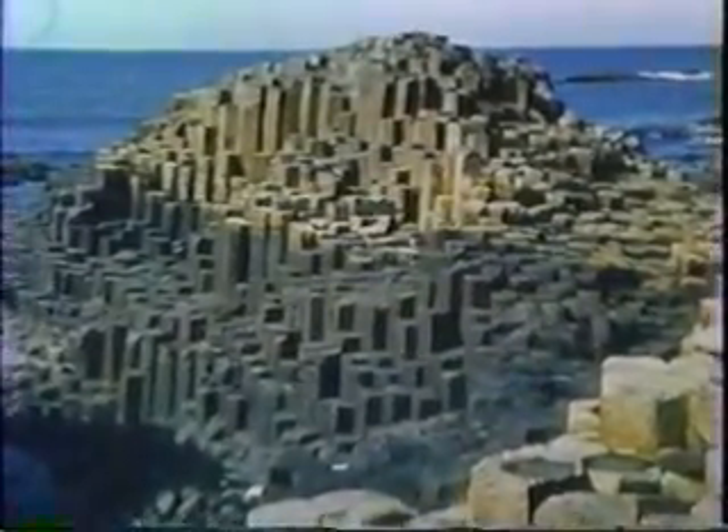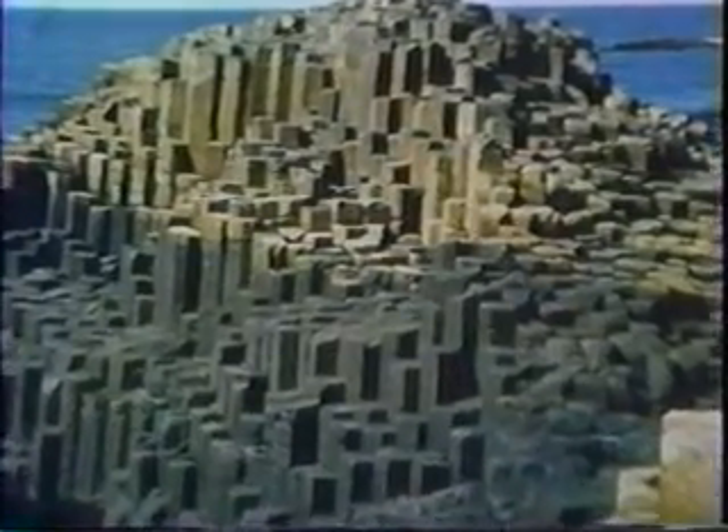Deep within a lava flow, the rock cools very slowly. As it cools, it shrinks and sometimes fractures into these remarkably regular columns.